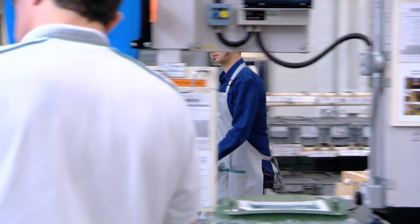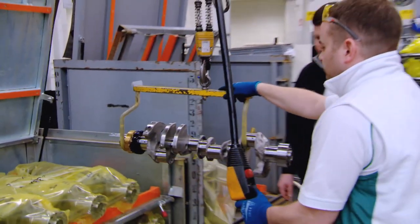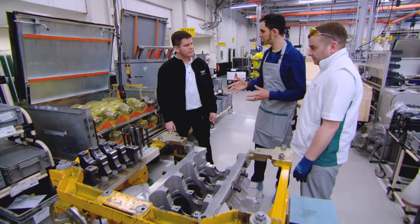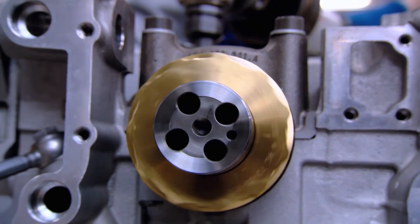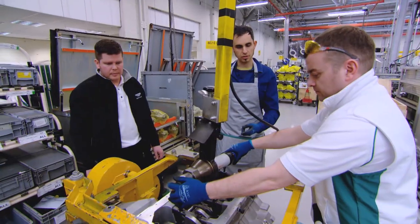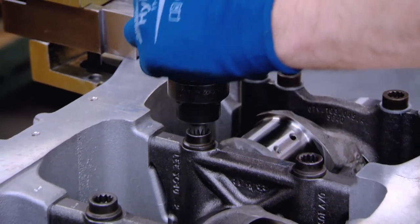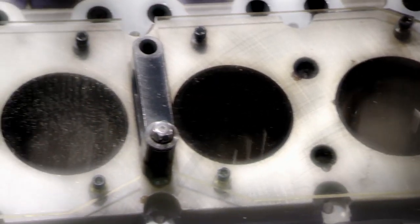Engineering supervisor John is going to teach me how to complete the key stages. First we meet Andy, who fits the crankshaft to the bottom end of the engine. 'This is the birth of the engine, isn't it?' It's held in place by bearings mounted in casings that need to be hammered and then bolted into place.